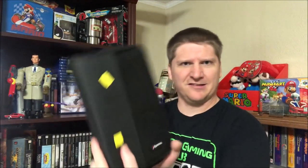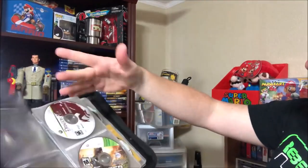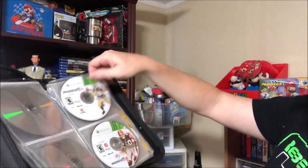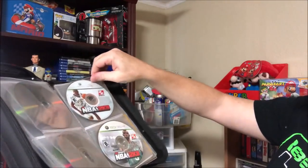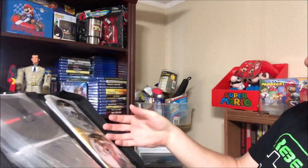They had a bunch of video games in their glass case. Make sure you always check out the CD cases - it was filled with Xbox 360 games. We got Gears of War, Gears of War 2, interesting shooting style right here, Sniper, Dragon Age, and then a whole bunch of Maddens and stuff in the back.